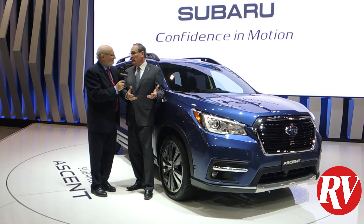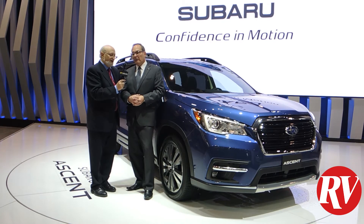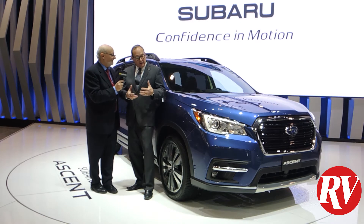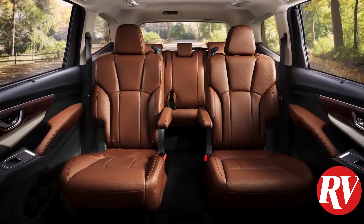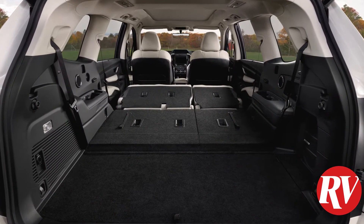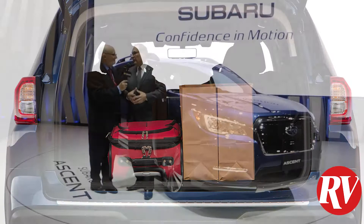It also has 220 millimeters of ground clearance, which gets you down some pretty rough roads. And this is a great vehicle for hauling people — you can seat up to eight comfortably. Even when you're sitting eight in there, there's still a whole lot of room in the cargo area for a couple of suitcases, golf bags, whatever you might want back there.